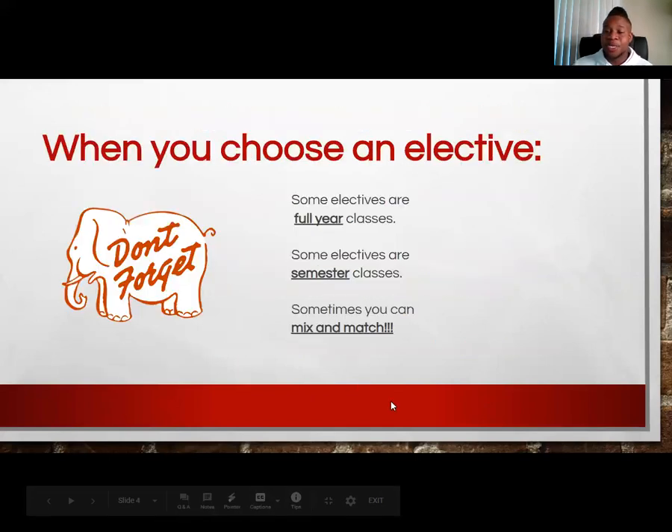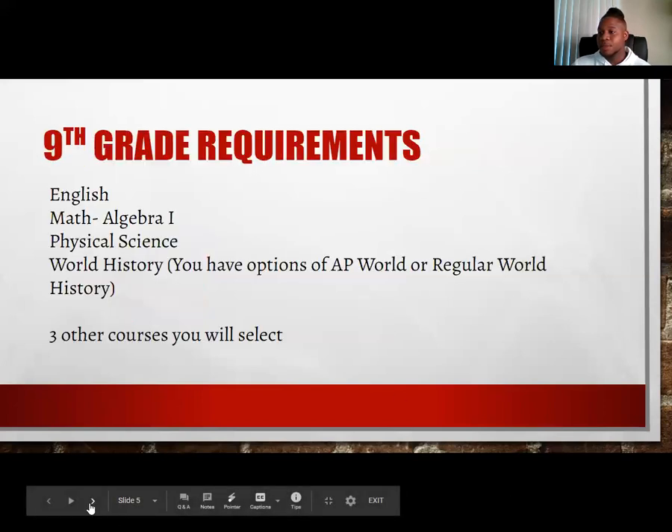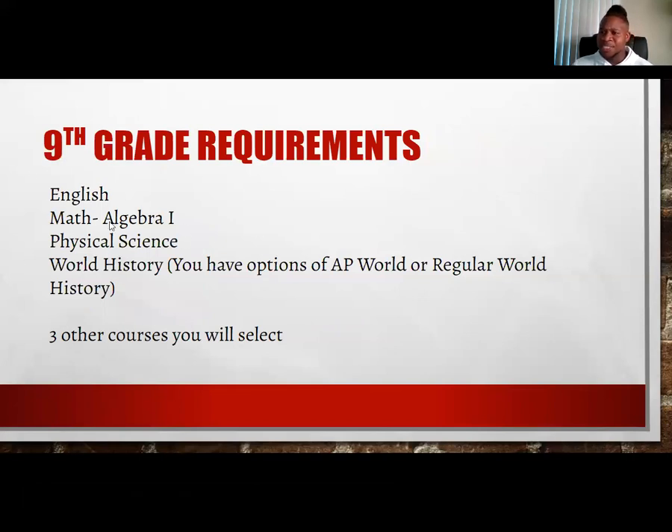I want to stress this because on the Google form for your selection process, you will have to select those electives I called out earlier. Some electives are full year and some are semester — you can mix and match. We will make sure we identify what are full year and half-year semester elective credits on the course selection form.